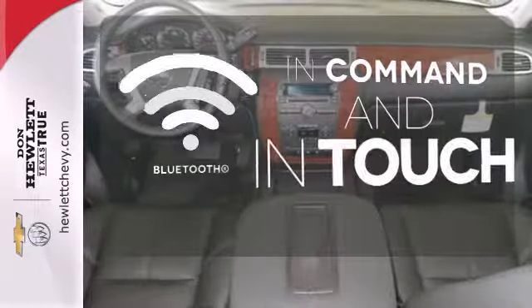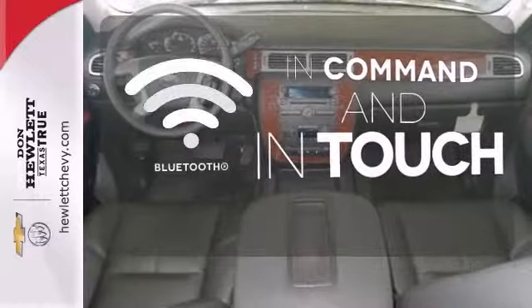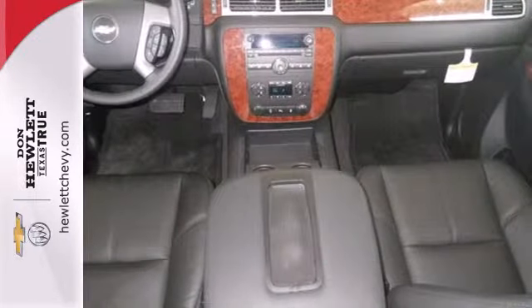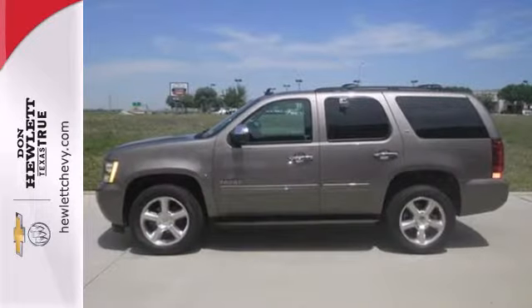Keep your hands on the wheel and eyes on the road with Bluetooth. Wrap yourself in the comfort of heated seats. Who says your sport utility can't have a little style?